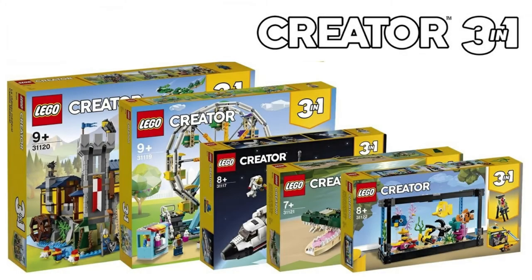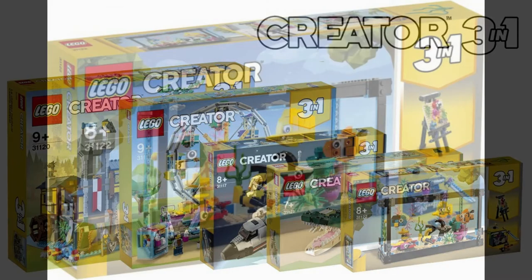Hey guys, Barefoot on Bricks here, and today we're going to be looking at the Creator 3-in-1 sets coming this summer. Without further ado, let's get straight into it, because there are some absolutely amazing sets here.